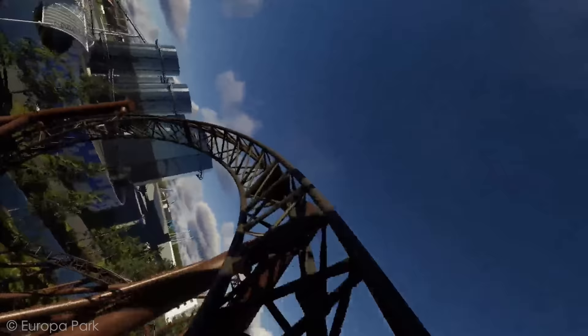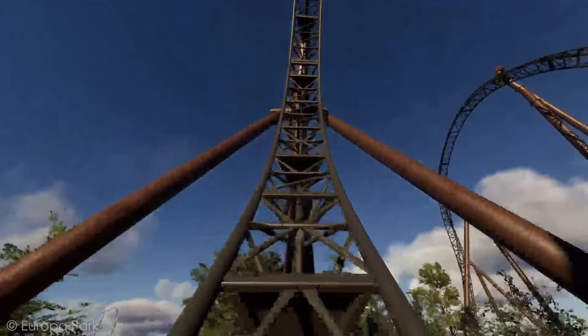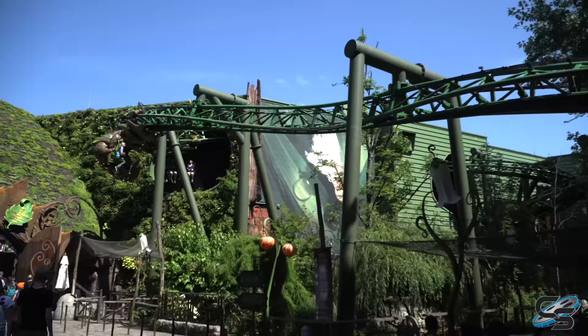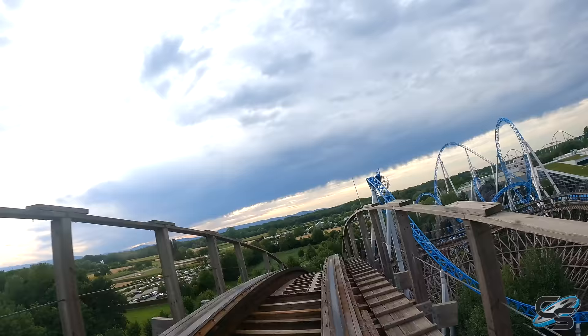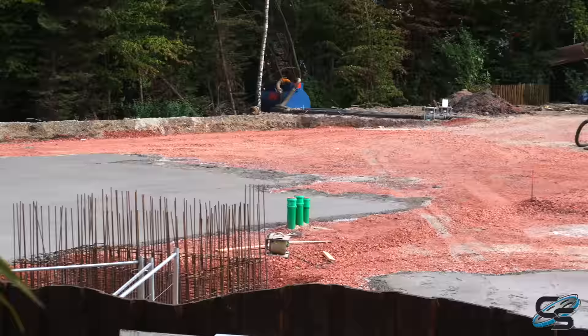This one's been a long time coming, but we finally got a full POV and layout reveal for Europa Park's 2024 roller coaster. It's been several years since Europa Park has added a new roller coaster. Their last big coaster was Arthur in 2014, but that's not a thrill ride. Their last thrill ride was Wodan in 2012, so it's been over 10 years since a big thrill coaster has been added. This was originally slated for 2023, but delays happened.